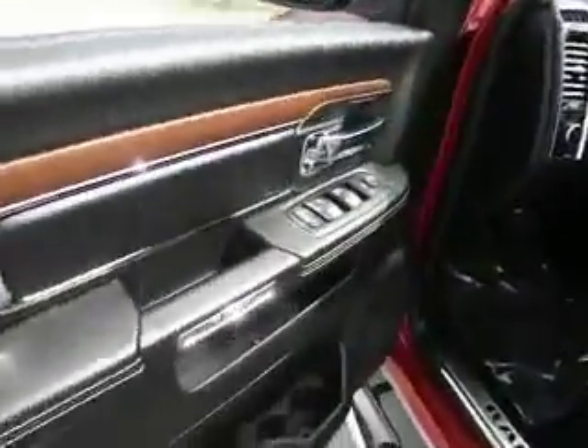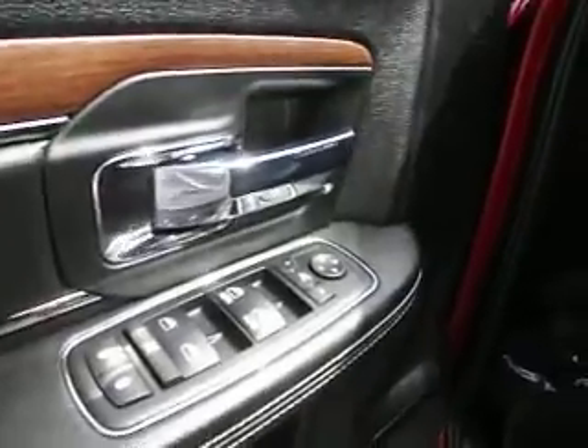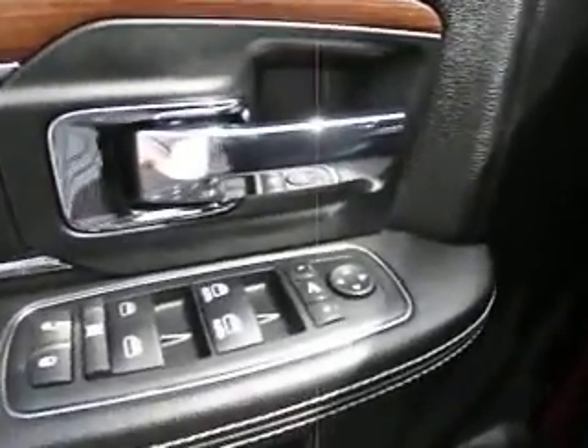Let me take a look inside here. We can see that this particular Ram comes fully loaded with leather interior, power seats, power windows, power locks, power mirror controls, as well as a multitude of other features. This particular Ram has just under 25,000 miles on it.